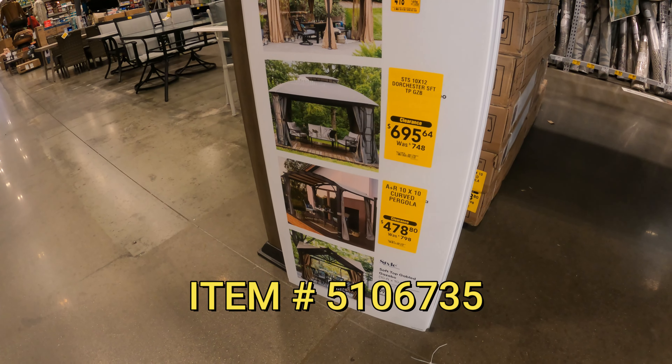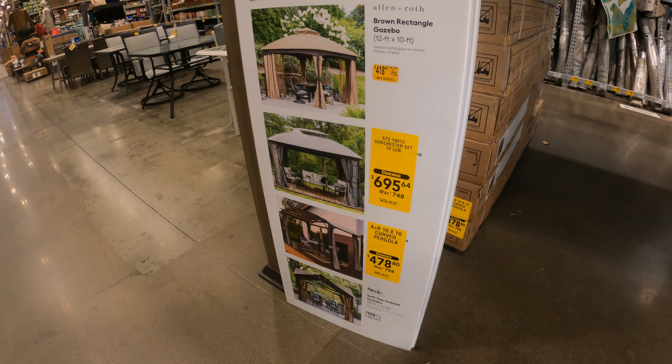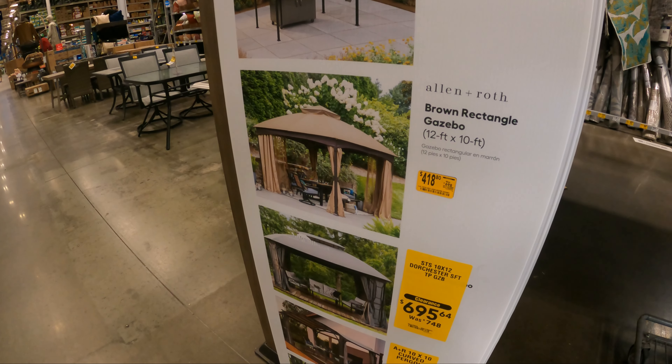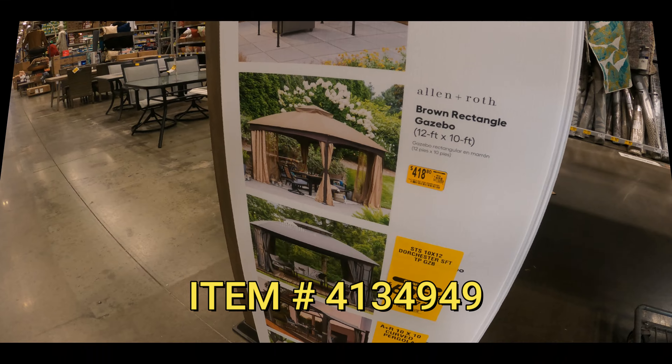Let's check up on these pergolas and gazebos. Here's a nice one — the Allen Roth curved pergola, $478 down from $800. Then you've got the gazebo right up top, 10 by 12, $695 down from $748. This brown rectangle gazebo, 12 by 10, is $418 down from $700.